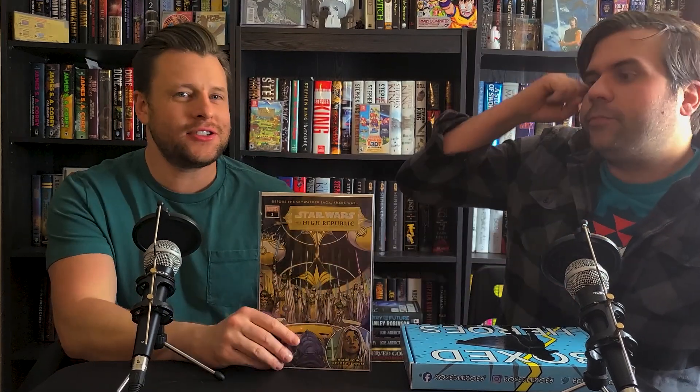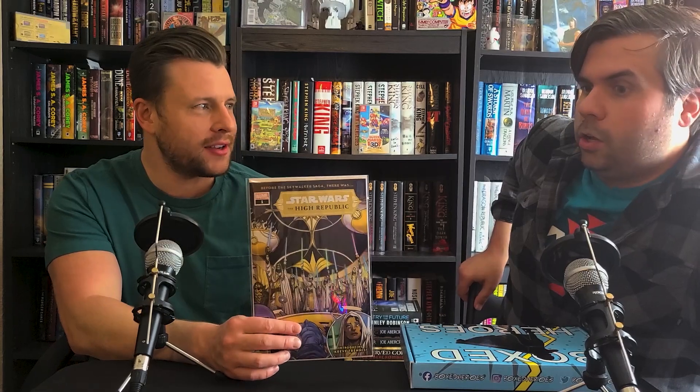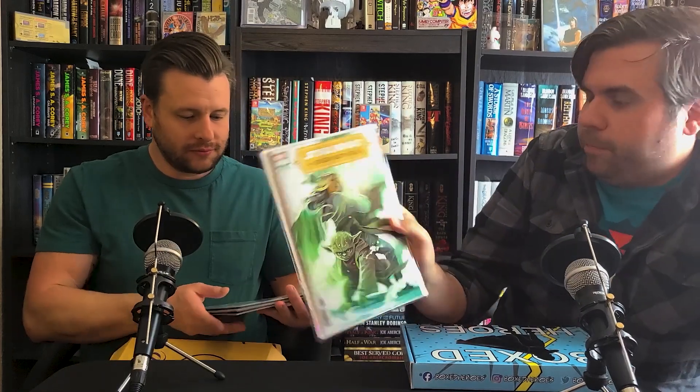I ordered four copies of Star Wars High Republic when you told me to order it. We didn't realize it was going to be the second printing, but raw these are worth about 20 bucks a piece. So I have four of these — it's the same issue, just different covers for those who don't know.